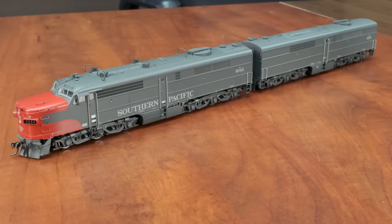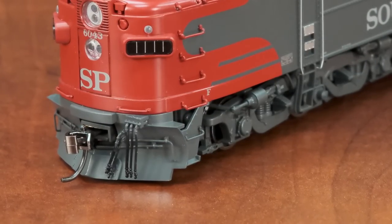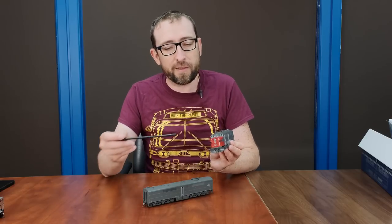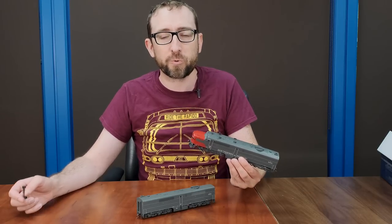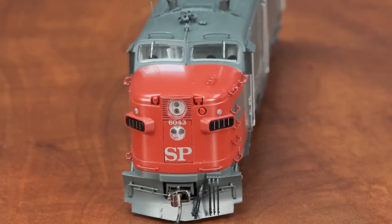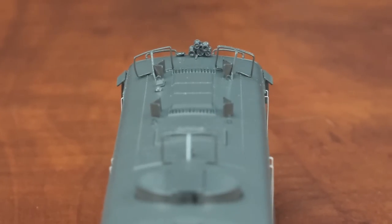I've got our Southern Pacific PA2 and PB2 set right in front of me. As you can see, they come with the full gamut of SP-correct details. Probably the most unique feature on SP units was the full plow pilot — no other PAs had these, and they're really notable for use in SP's mountainous territory over Donner Pass. You've got the SP train number boards, which are blank because SP would put the actual train numbers in those boards at the time. We've got all of the headlight detail, separately applied grab irons up and down the side of the nose, SP-specific horn detail and associated plumbing, and dynamic brakes on the roof with little triangular snow shields on either side.